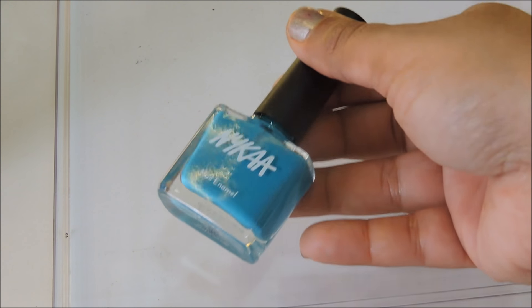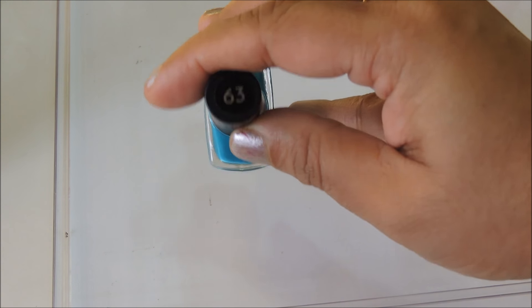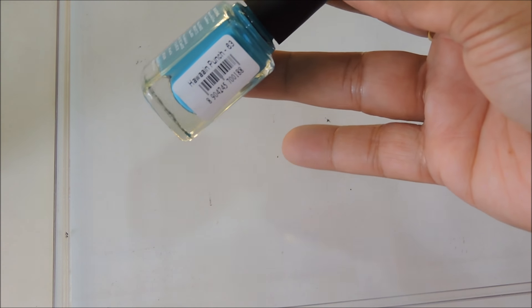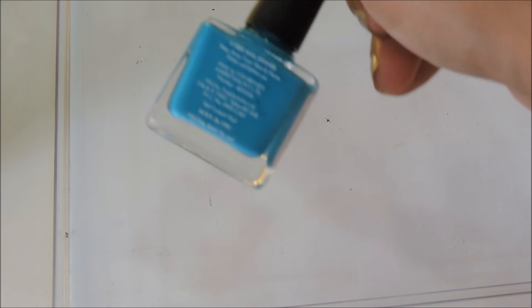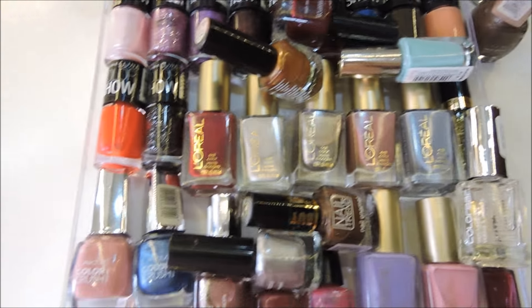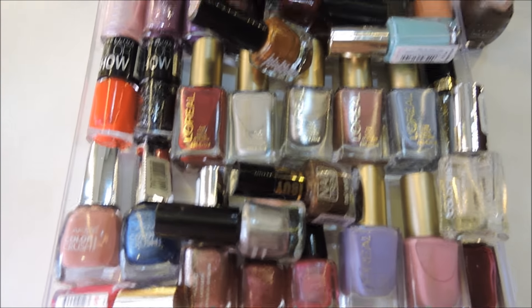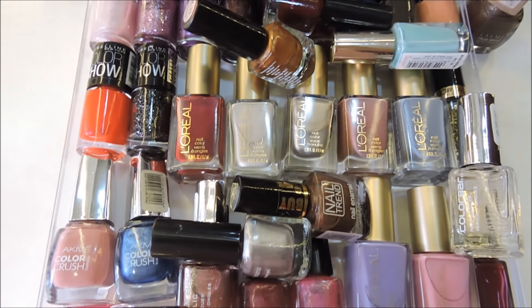The last nail polish is by Nykaa — this is from a recent haul. It's number 63, shade Hawaiian Punch, a beautiful vibrant summer color. So that is my nail polish collection video — I hope you all liked it and I'll see you soon in my next video. Till then, take care!